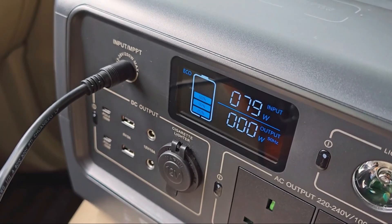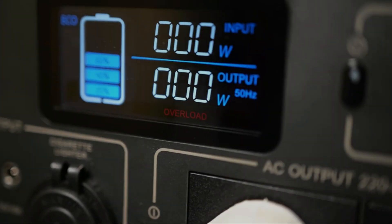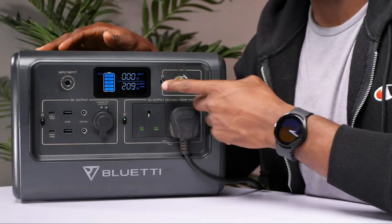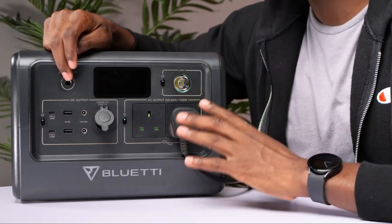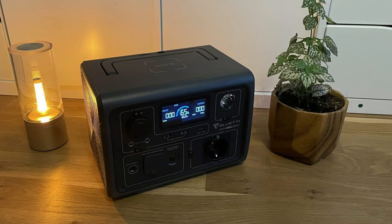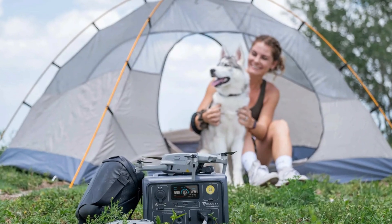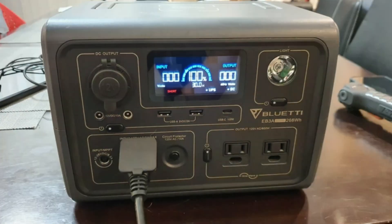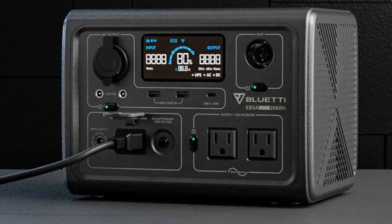Solar compatibility is another key aspect of the EB3A. With a built-in MPPT controller, it supports up to 200 watts of solar input, making it an ideal partner for the Bluetti PV120 or PV200 solar panels. The reliable uninterruptible power supply feature ensures it instantly provides backup power during a grid failure, protecting devices like desktop PCs and file servers from data loss or damage. Weighing just over 10 pounds and priced at $299, the Bluetti EB3A offers a powerful, portable solution with quick charging and a substantial energy reserve, excellent for both emergency backup and outdoor adventures.